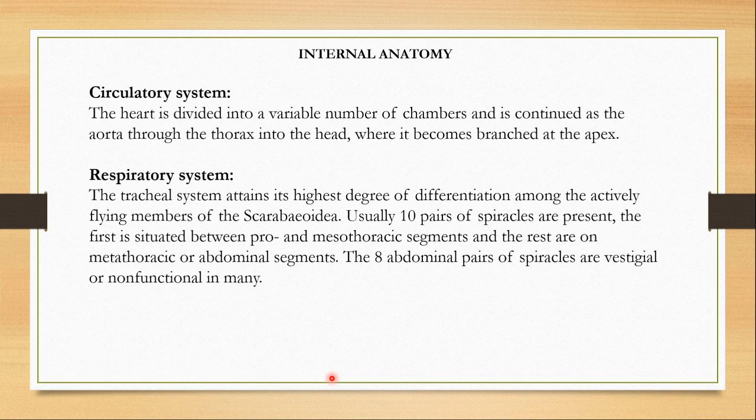The circulatory system consists of the heart, which is divided into a variable number of chambers and is continued as the aorta through the thorax into the head, where it becomes branched at the apex. The respiratory system is made with the trachea. The tracheal system attains its highest degree of differentiation among the actively flying members of Scarabaeoidea. Usually ten pairs of spiracles are present — the first is situated between the pro- and mesothoracic segments, and the rest are present on metathoracic and abdominal segments. The eight abdominal pairs of spiracles are either vestigial or non-functional in many beetles.